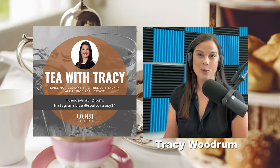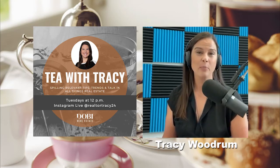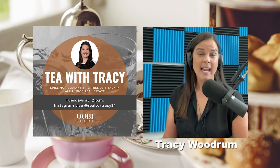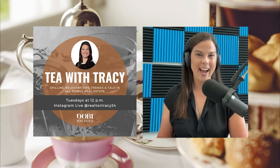I hope you will join me next week. And again, if you have any suggestions or topics you would like to hear that are important to you, or questions you've had about anything related to the real estate process, the real estate market, home ownership, or maintenance items, feel free to reach out. I look forward to seeing you. Thank you all for joining me Tuesdays at 12 on Tea with Tracy.